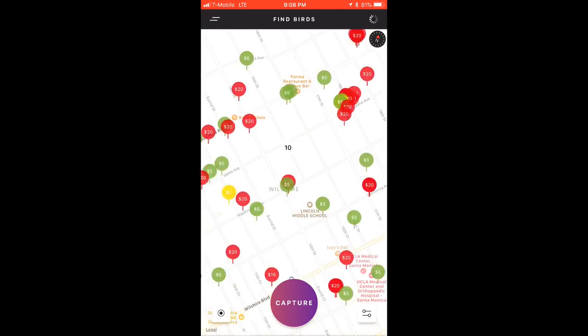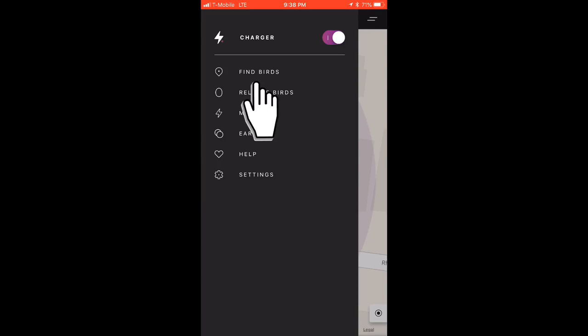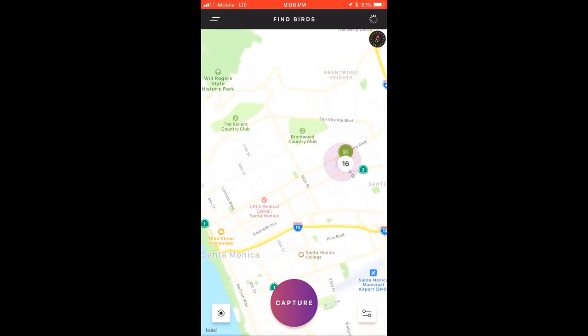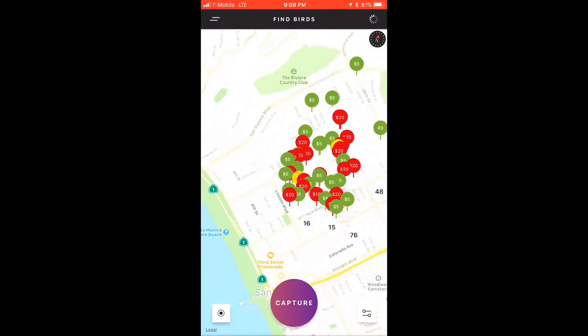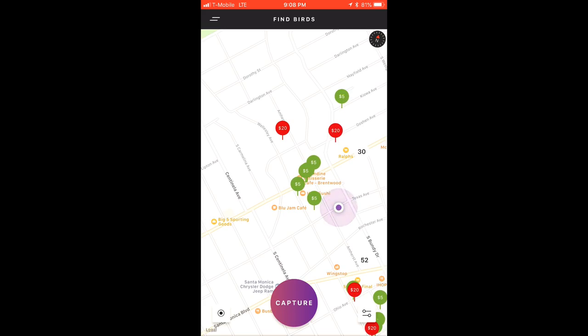The first thing you'll want to do is find some birds to pick up and charge. You can tap Find Birds to see the map, which shows birds available for chargers to capture. If you used an older version of the app, you might notice the map interface has been updated. It may take a few seconds to load, but it now groups birds, allowing for a much more responsive and less cluttered view of birds in your area.